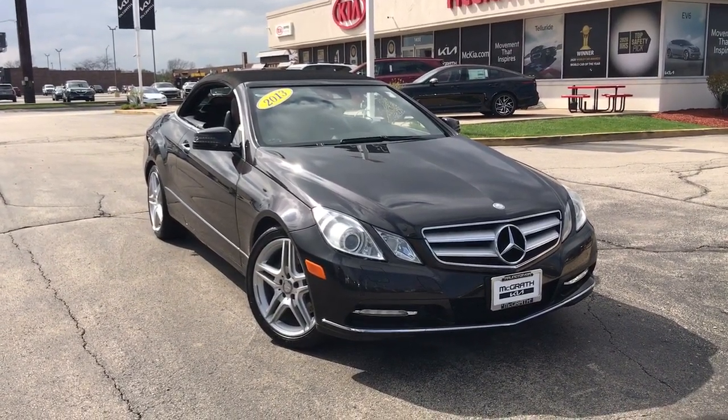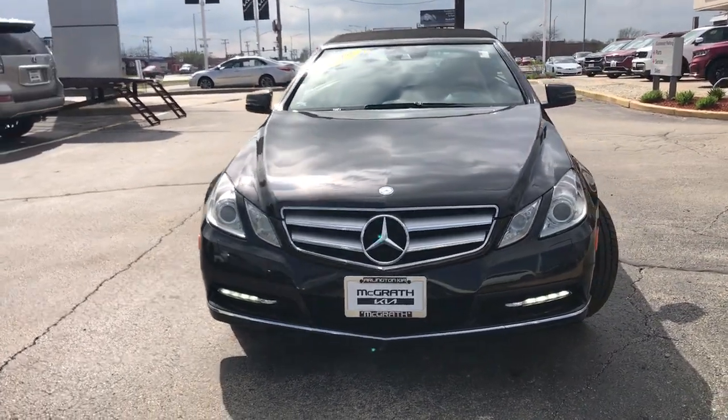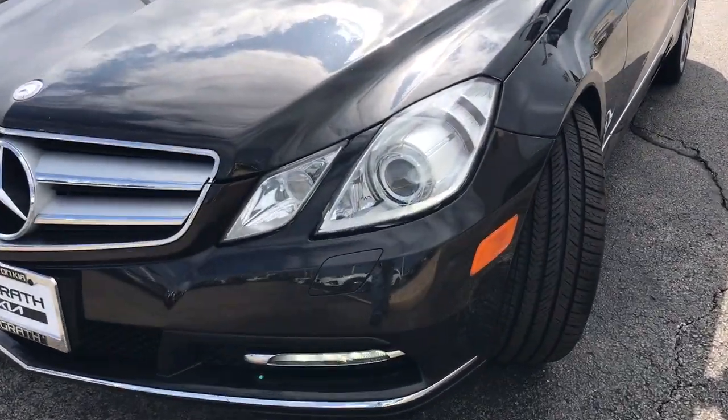Take a moment to check out the 2013 Mercedes-Benz E-Class. With less than 90,000 miles on the odometer, this vehicle stands out from the rest.